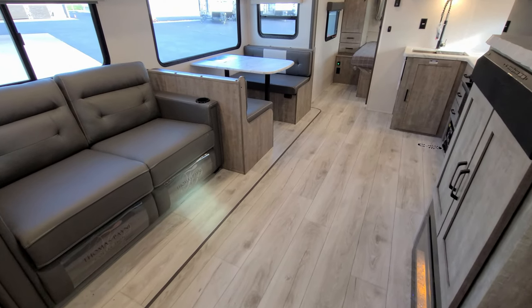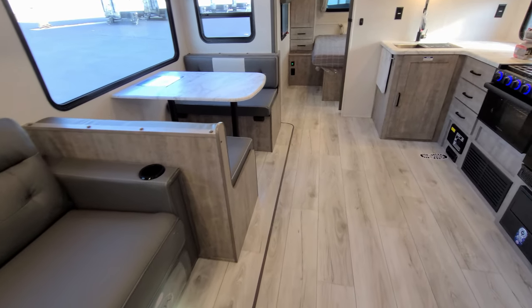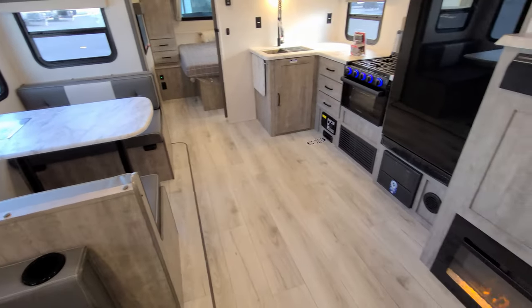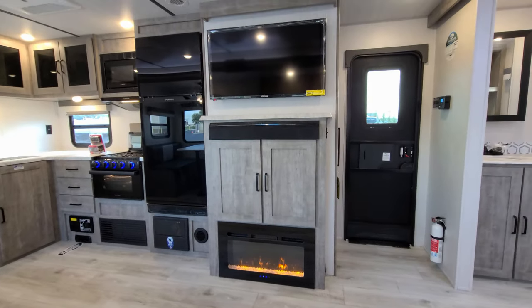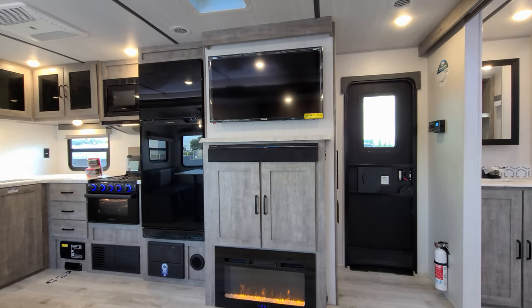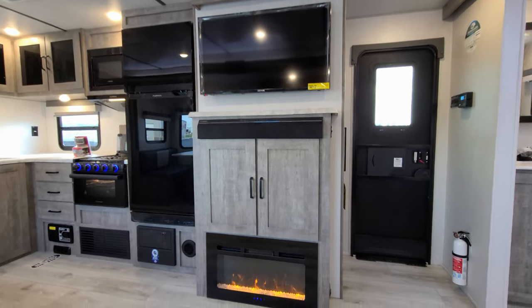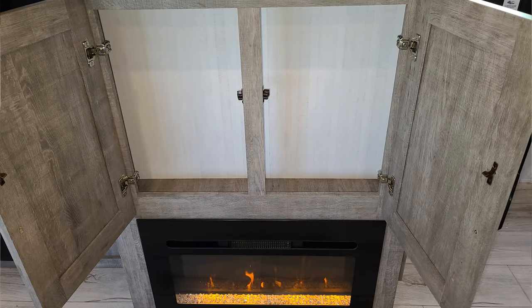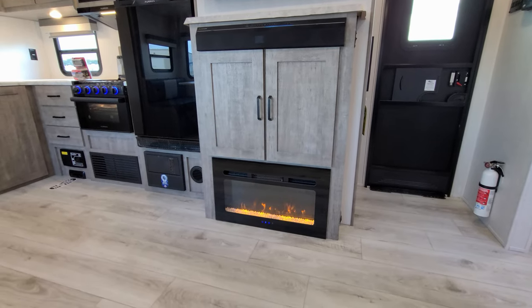That's a little different than some other models that use woven material or carpet. Straight across from your sofa area you have your entertainment area — a 39-inch Connexus TV, Furion sound bar, and down below some storage and an electric fireplace, which is basically a fancy electric space heater but looks pretty cool inside the RV.